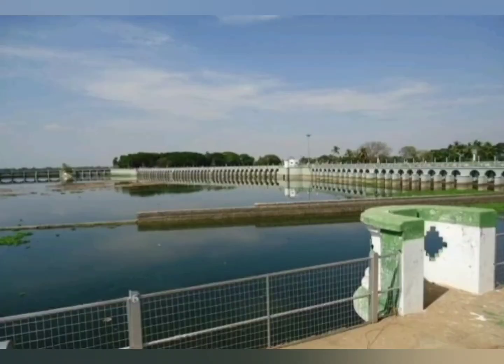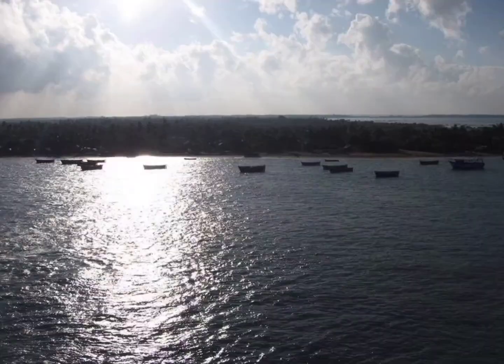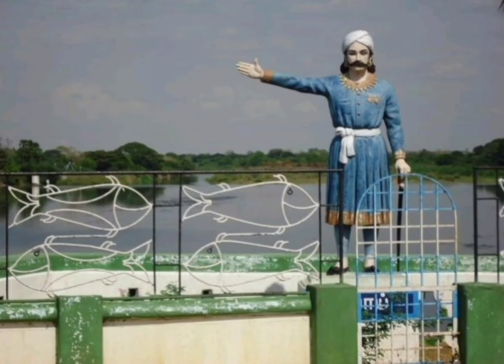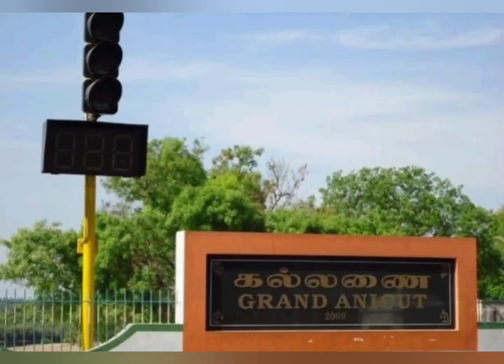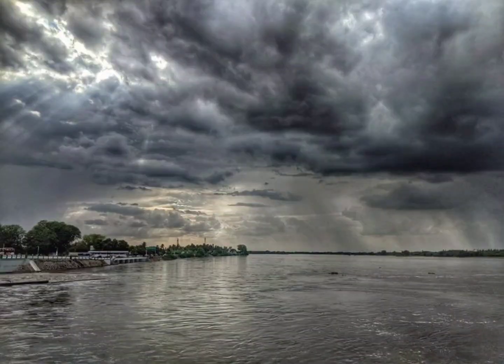Necessity is the mother of invention — the desperate need for irrigation in the fertile delta region due to erratic rainfall and frequent flooding led to setting the foundation of the Kalanai Dam. However, even in the absence of modern technology and superior equipment, the dam was built to be a masterpiece. Huge boulders and uneven stones were sunk into the river Kaveri after carefully analyzing the direction, speed, and depth of the water. The strength, sturdiness, creativity, and science of the structure has fascinated many historians and engineers.